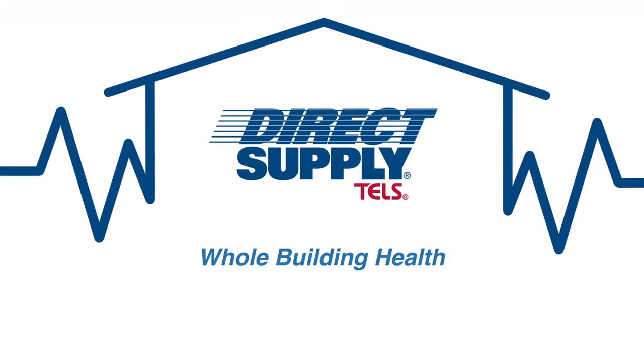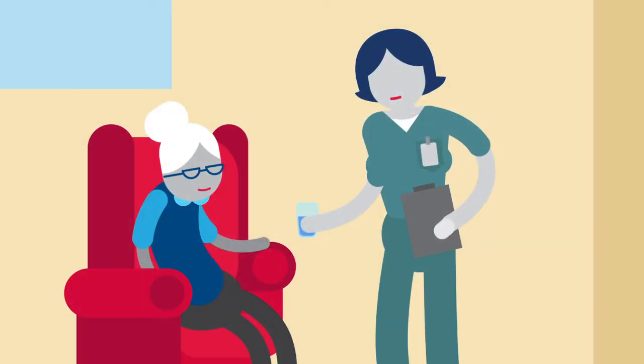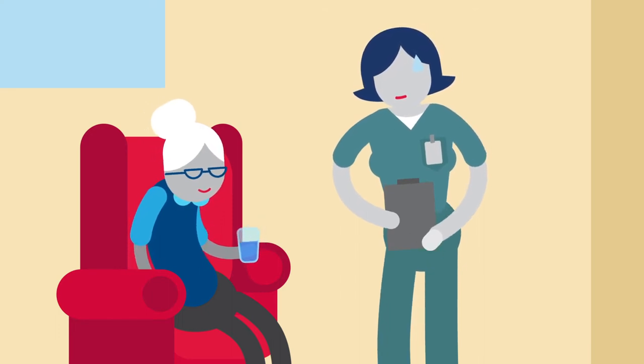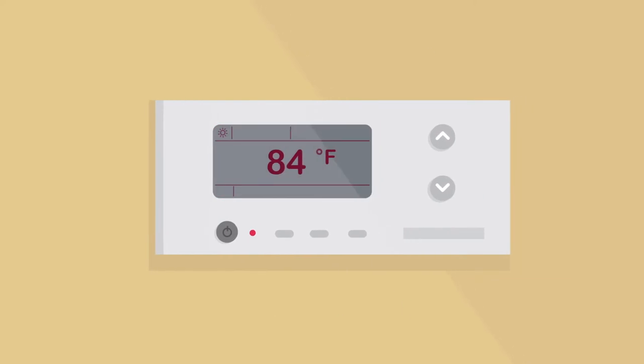If there's one thing all senior living communities have in common, it's providing safe and comfortable environments for residents. But when the health of your building is compromised, it can also affect the health of your residents.